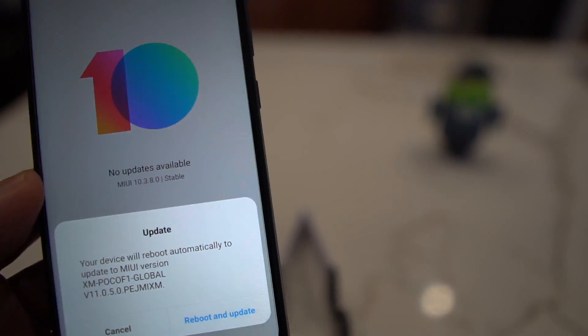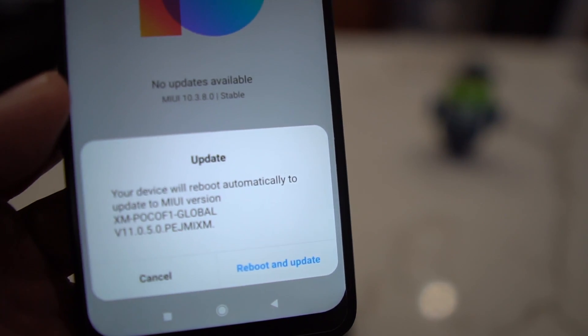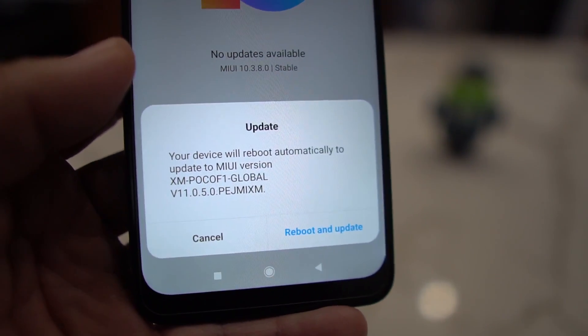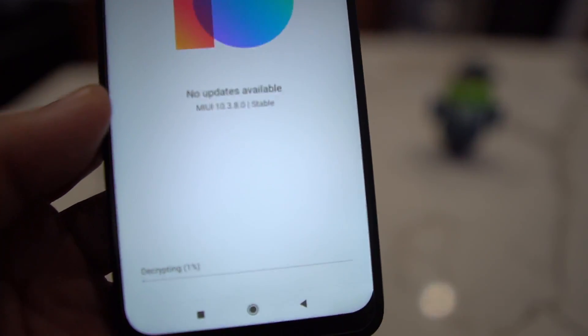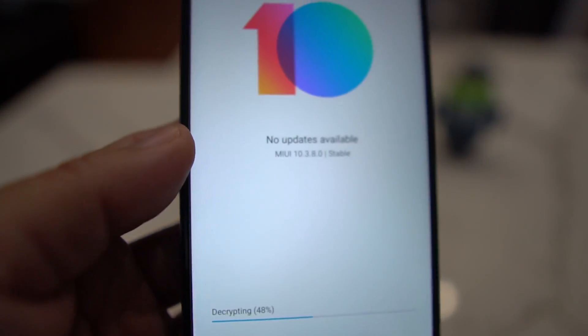Once you hit OK it's going to get info on the file. Make sure you are on Wi-Fi — that's very important; if you're not on Wi-Fi this will not work. You'll see your device will reboot automatically to update to the MIUI version. Go ahead and hit 'Reboot and Update.'